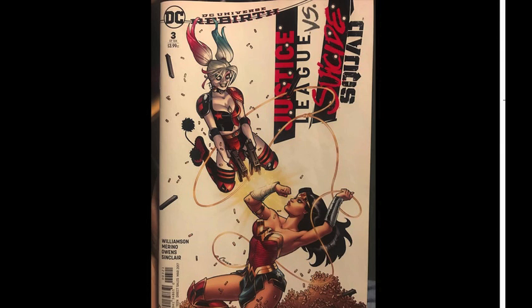I believe this is an Amanda Conner variant, which is awesome. She always seems to put just a tiny bit more effort into Harley and Wonder Woman stuff. It was just one of those impulse buys based on the cover — I didn't even read what was going on inside.